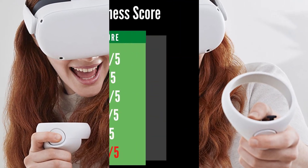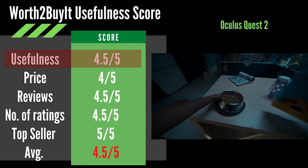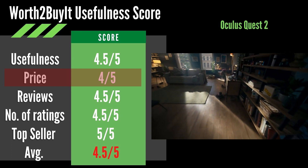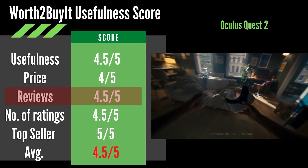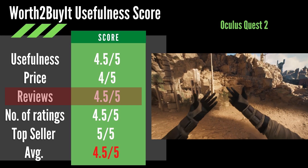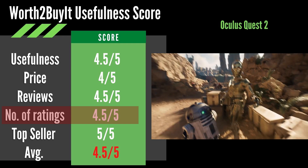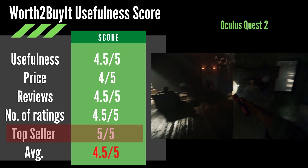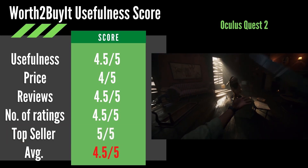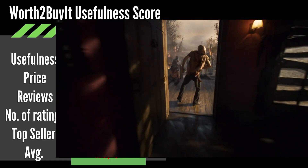The big question: is the Oculus Quest 2 worth buying? We'll answer that with the unique usefulness score. Usefulness of the gadget: 4.5 out of 5 stars, mainly for gamers or virtual reality enthusiasts. Price score: 4 out of 5 stars — not a bad price, but there are some competitors with better prices. Reviews rating: an average of 4.5 out of 5 stars, great online reviews. Number of ratings score: 4.5 out of 5 stars, a good number of online ratings. Top seller score: 5 out of 5 — it is a top seller on Amazon and has the Amazon's Choice badge. The average usefulness score for the Oculus Quest 2 is 4.5 out of 5, a great score and a worth-to-buy gadget for all technology and gadget fans, and one of the best on the market right now in this price range.